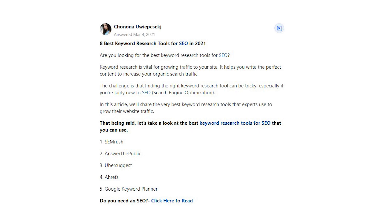1. SEMrush. 2. Answer the Public. 3. Ubersuggest. 4. Ahrefs. 5. Google Keyword Planner.